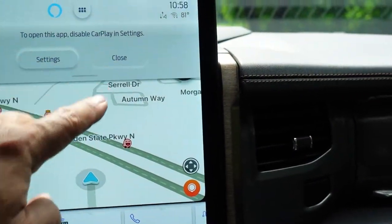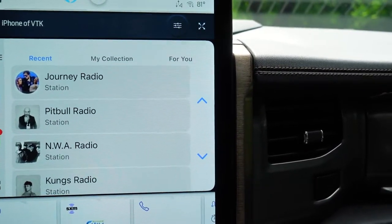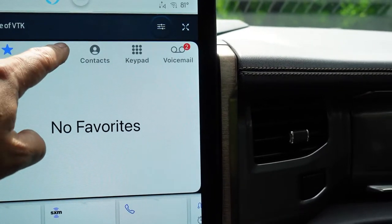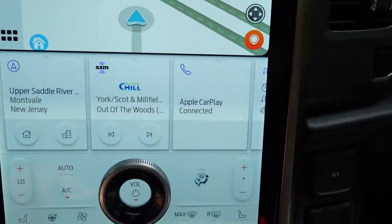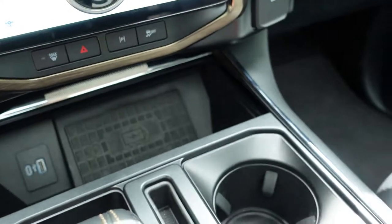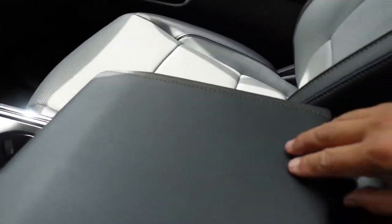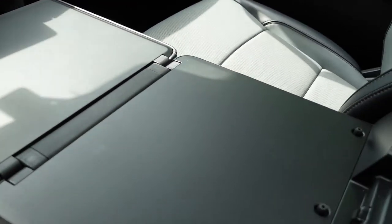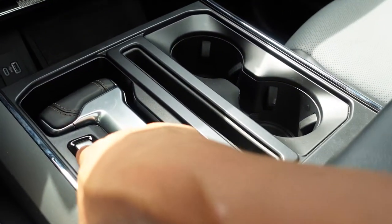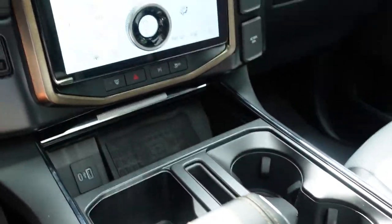Apple CarPlay — what car doesn't have it? It's one of the most important things to have these days, and my favorite radio stations pull up like they normally do too. Waze, my favorite traffic information and navigation app, pops up right here as well. Wireless charging station — in a pickup truck it's pretty awesome to have. And the shifter folds down — this is the workspace table that folds out, and you can put your laptop there, or for me, a cheeseburger and fries. Fold it back up, put the shifter right into drive, and let's go for a ride.